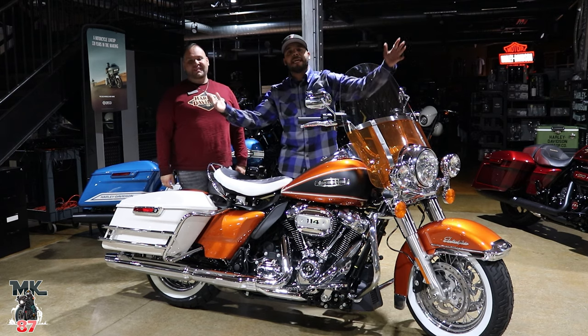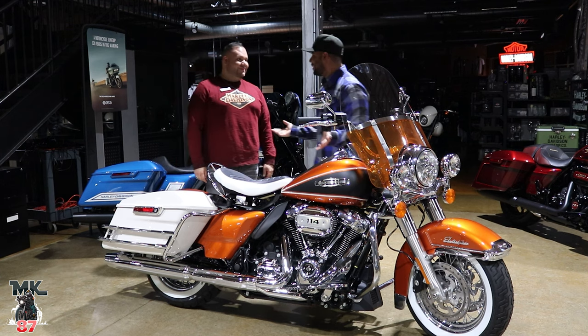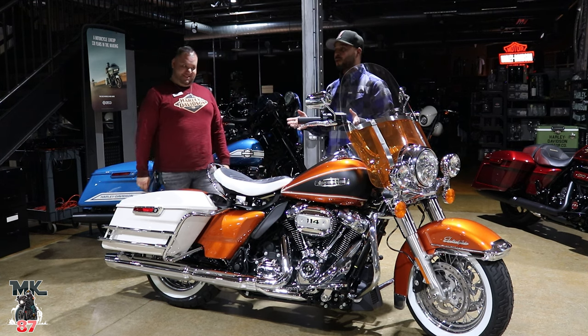Welcome back to another video guys! We're here at Bergen County Harley Davidson for a late night review, right after the bike night. It was a killer success — a real successful bike night.